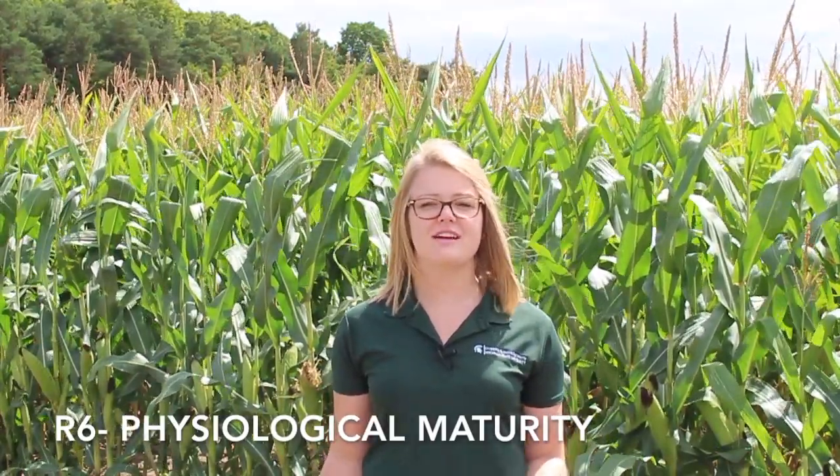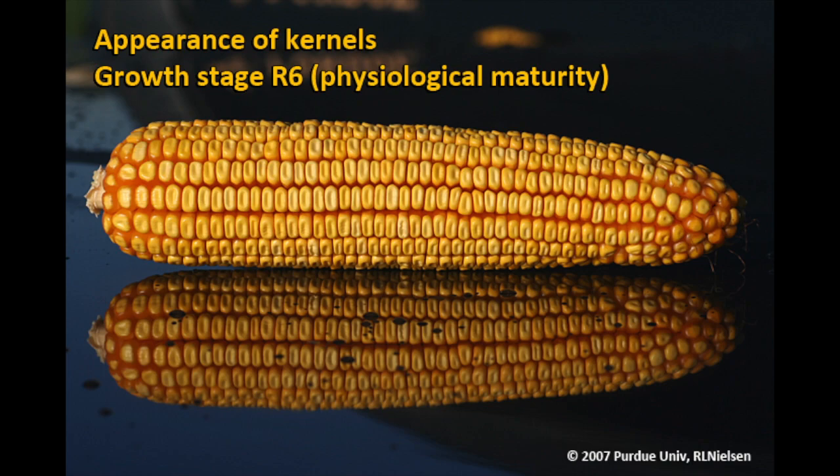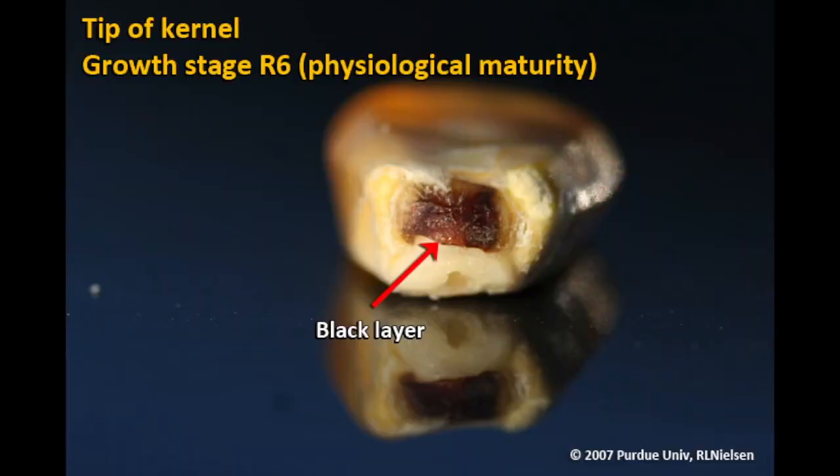The final stage of corn reproduction is R6 or physiological maturity. This stage occurs after the milk line has reached the tip of the kernel and before the black layer forms. At this stage, corn plants have accumulated their total dry matter. Kernel moisture is between 30 to 35%. Leaves and stalk tissue at the beginning of this stage are green to brown colored and begin to dry down and become more brown as the stage progresses. Following physiological maturity, an abscission layer known as black layer forms. Physiological maturity and black layer are terms often used interchangeably, even though they do not mean the same thing. Producers and growers will look for the black layer as a sign of physiological maturity because it is hard to visually identify exactly when those plants reach physiological maturity.